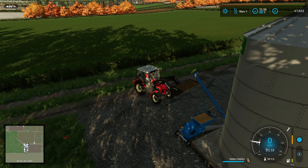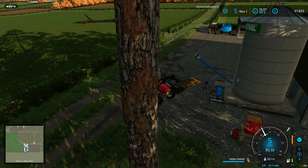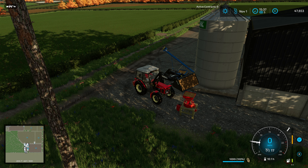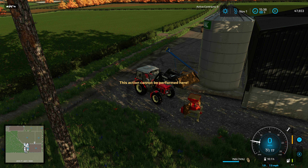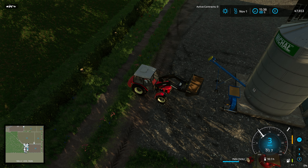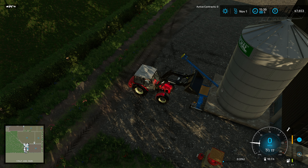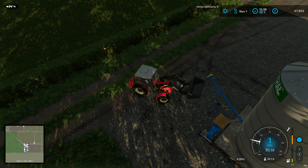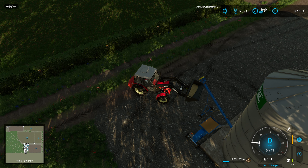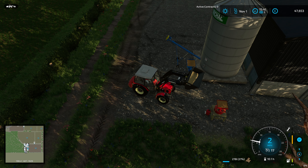We're going to skip ahead to the next day to see if any fresh contracts come up - and a fresh contract does come up. Field 50 is a plowing contract. I wanted to play with the Case Traction King - I haven't really driven it so I thought that would be fun. It's a really nice tractor, one I was tempted to buy, but it's kind of out of our price range. We might end up with a big fleet on lease-to-own.